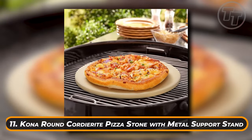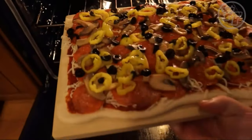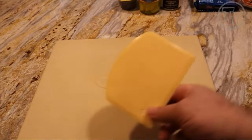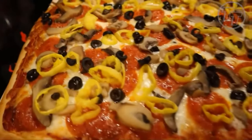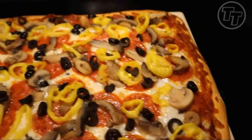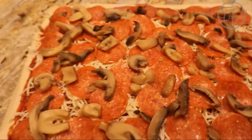Number 11: Kona Round Cordierite Pizza Stone with Metal Support Stand. It's time to upgrade if you're not baking your pizza on a stone. This circular 14-inch version comes with a metal support stand for convenient transporting and serving. Cordierite is full of invisible micropores which absorb and eliminate excess moisture from dough, avoiding the sogginess that often occurs with metal pans, and will make your crust crispy while allowing optimal softness on top. Unlike ceramic pizza stones known to crack after a few uses, cordierite stones are built to outlast all others. These work with coal, gas, charcoal, and will fit in most ovens.